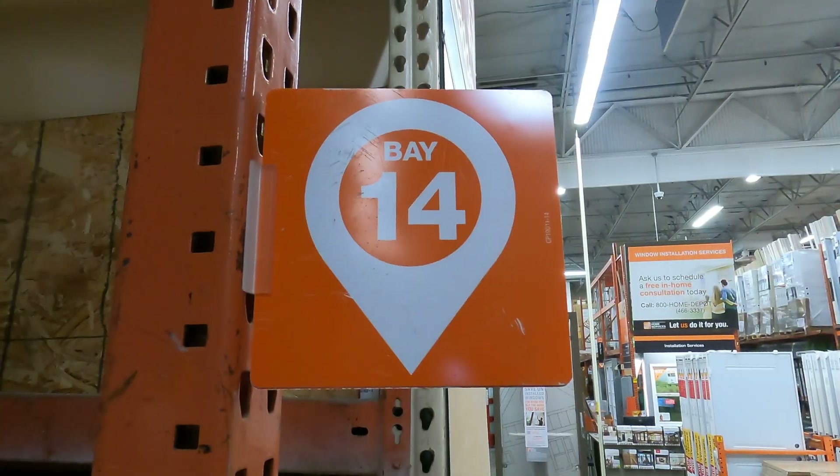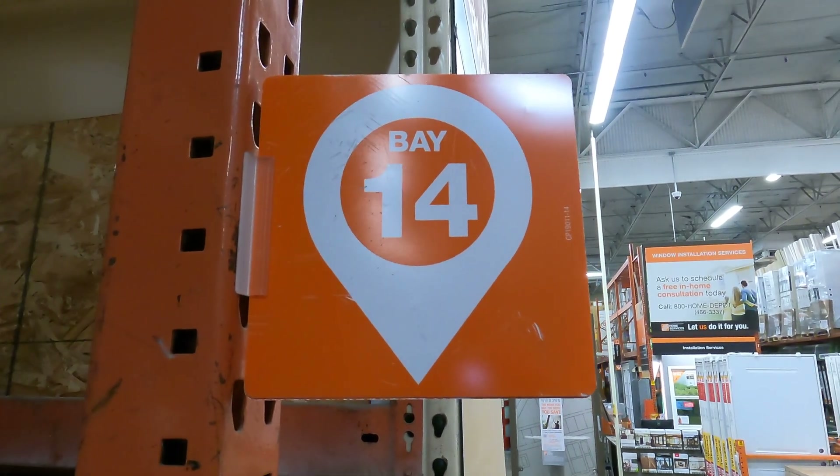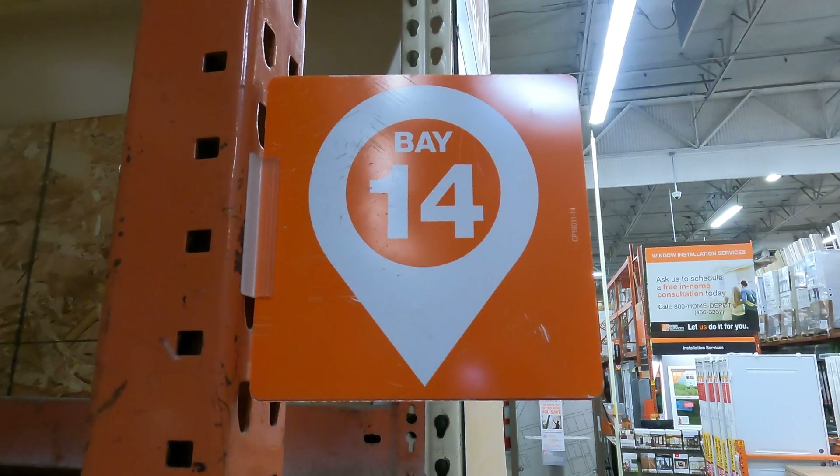What did you find? Great job, Ginger. Hey scholars, what number did she find? Good — 14. Let's go find some more numbers.